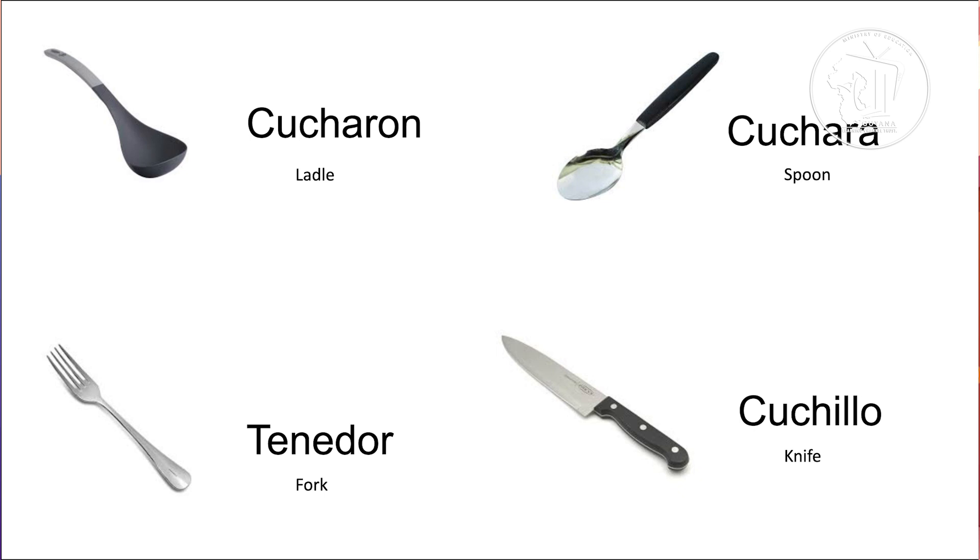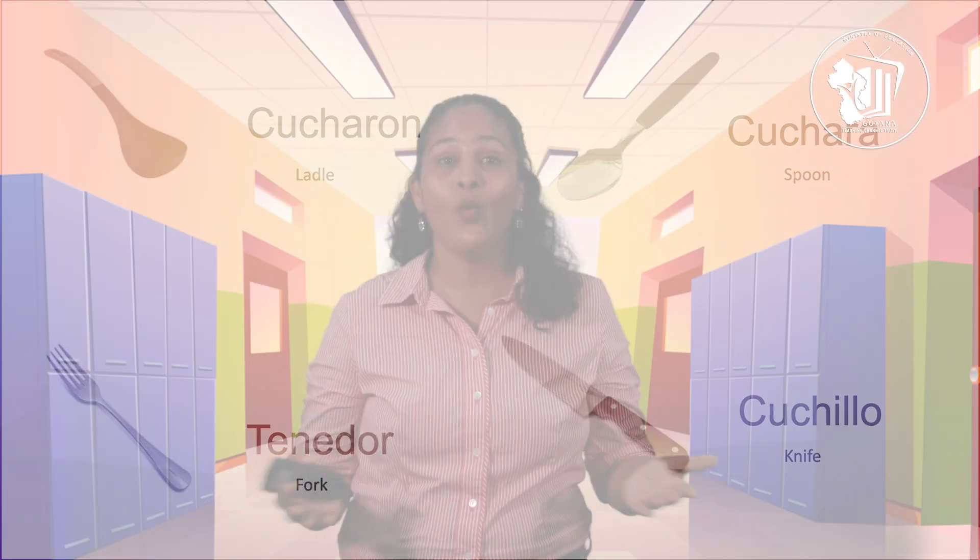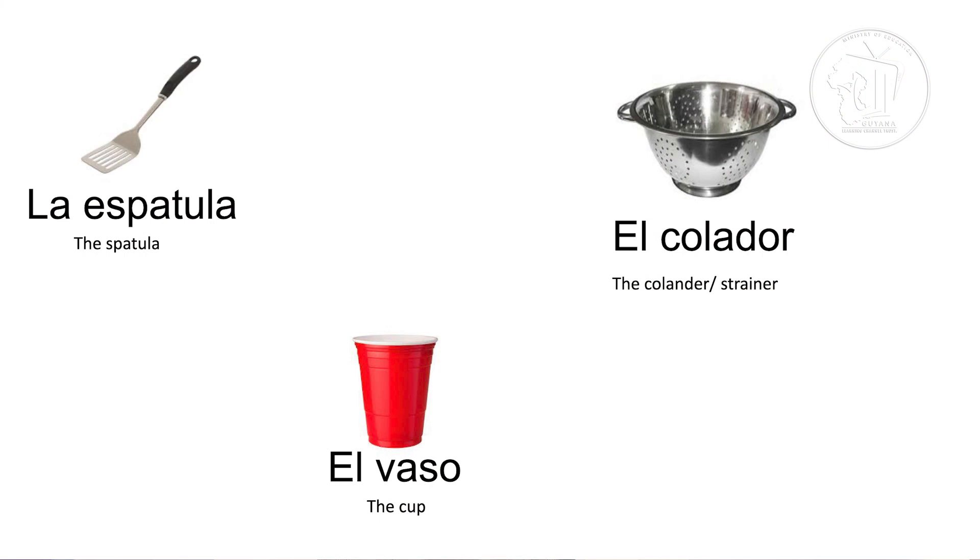If you have a fork, then you call that tenedor. And for knife, you say cuchillo. Let's repeat those: cucharón, cuchara, tenedor, cuchillo. We could also have la espátula. La espátula, which means spatula — sounds the same, right? La espátula.